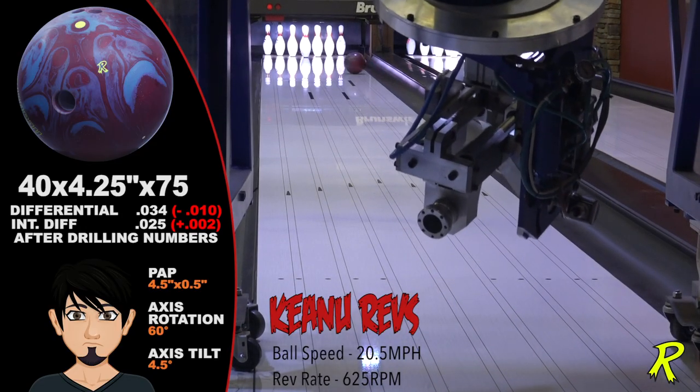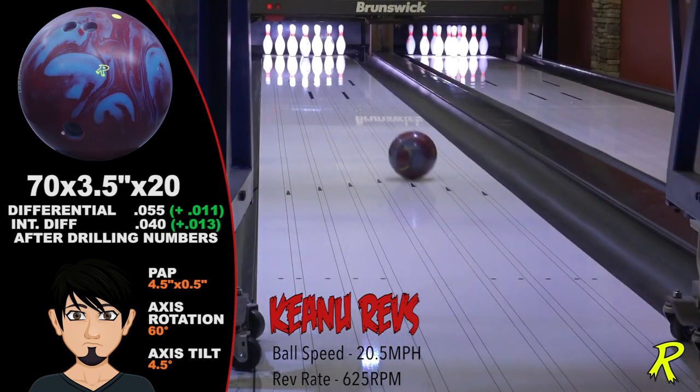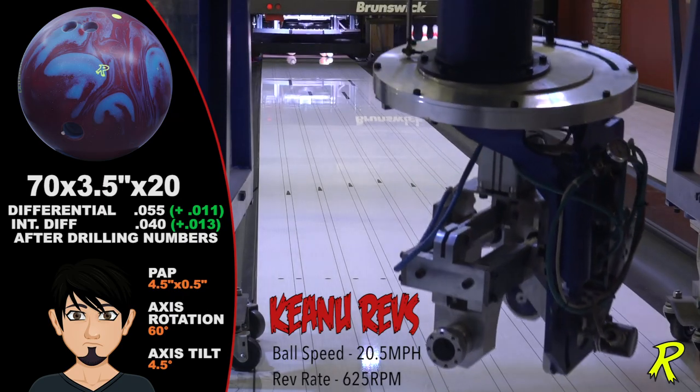Keanu's revs — his Result Solids open up the lane. His pin-down is a bit smoother, while the pin-up crosses lots of boards and has a very sharp, definitive down-lane motion.